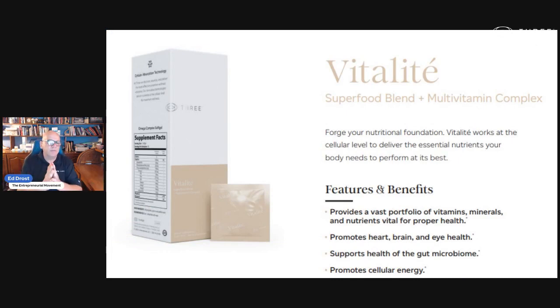Vitality — as you heard from Dr. Dan — is third-party tested, so we send it out to an independent lab to make sure what we're telling you is in the box and in our capsules. No synthetics, all natural, great ingredients. The cellular absorption technology is the key. I'm 65, I've been taking vitamins for at least 45 years, and this is the first time I've actually really noticed results. I now know these products are working because I've seen the results, and people have noticed the results too.